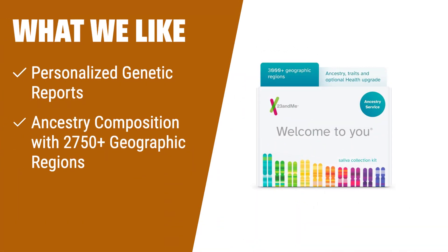What We Like: For a deep dive into your ancestry, look no further than the 23andMe Ancestry Service DNA test kit. With its personalized genetic reports, comprehensive ancestry composition across 2,750-plus geographic regions, and the ability to automatically build your family tree, it offers a wealth of information about your family history. Learn when and where your most recent ancestors lived, discover your family origins with the haplogroup feature, and connect with people who share your DNA through the DNA Relative Finder. The process is simple and easy with no blood or needles required. Just spit in the provided tube, register your kit, and return the sample. In four to five weeks, you'll receive your results and have access to a range of personalized trait reports.